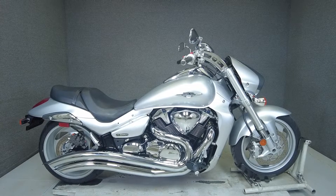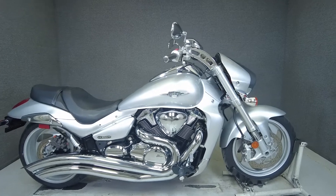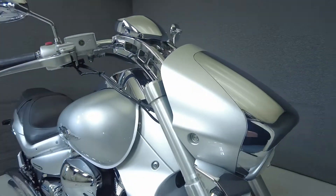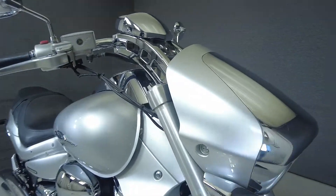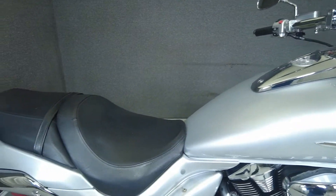Hey everyone, this is Keegan from National Power Sports. This 2006 Suzuki M109 Boulevard with 23,382 miles passes New Hampshire State inspection and runs well. It's been upgraded with an aftermarket exhaust and an EFI module.